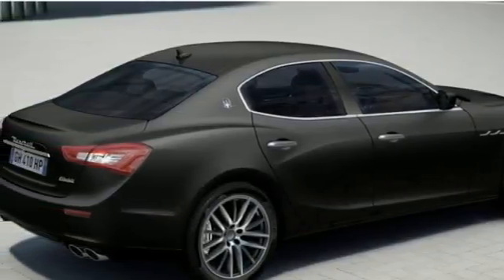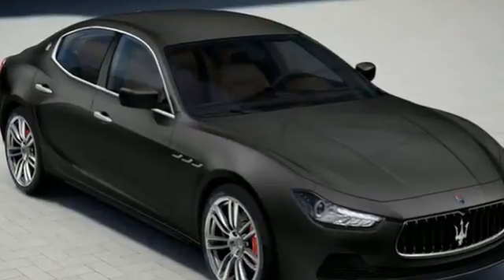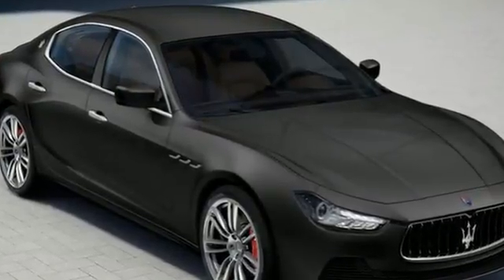Experience the passion. For more information, please contact Maserati Silicon Valley Sales Department.